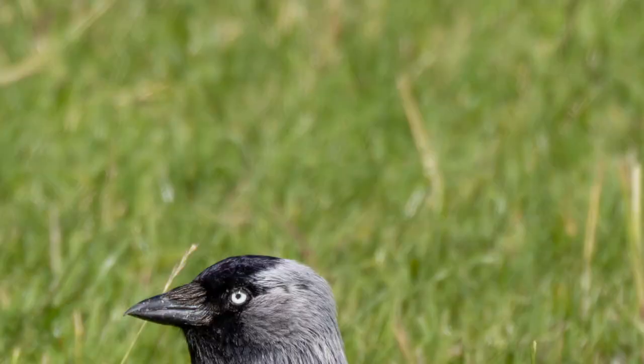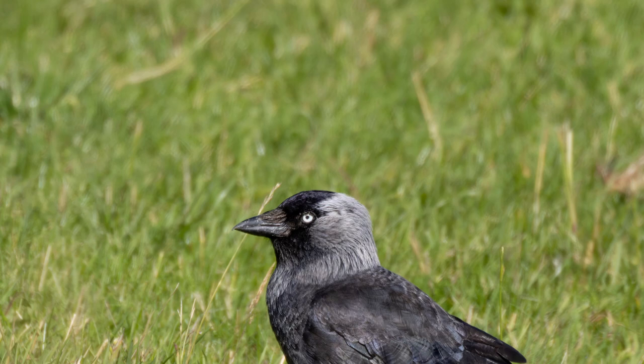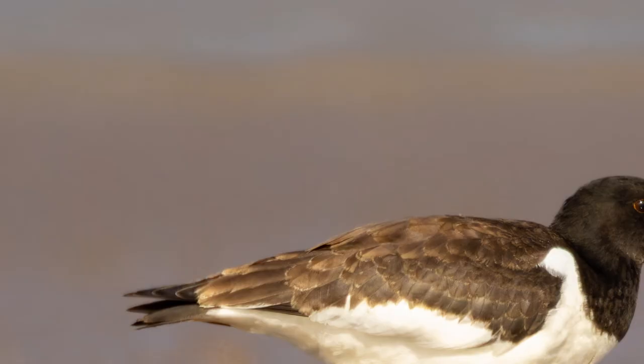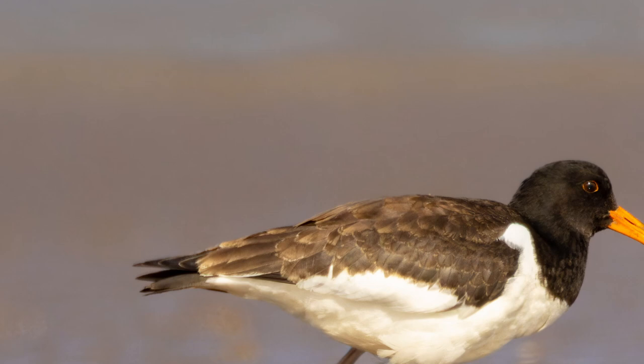Whilst photographing some Lapwings in August, I noticed a lot of Jackdaws in the area and decided to track them. It was a very rewarding experience seeing them up close and hopping about looking for food.